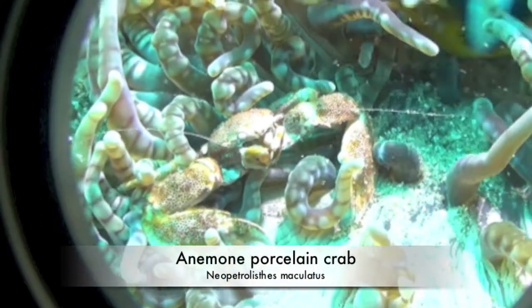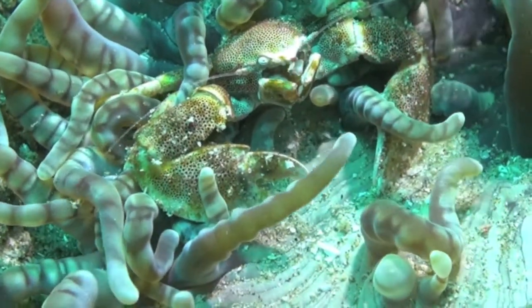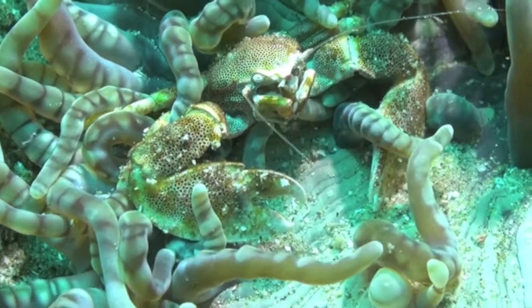The porcelain crab is a difficult creature to spot. The anemone fish and the tentacles of the anemone make sure of that.